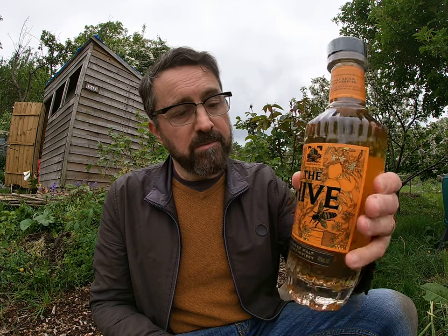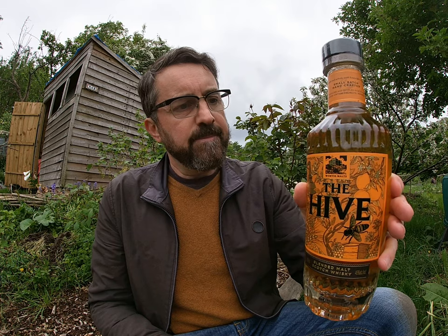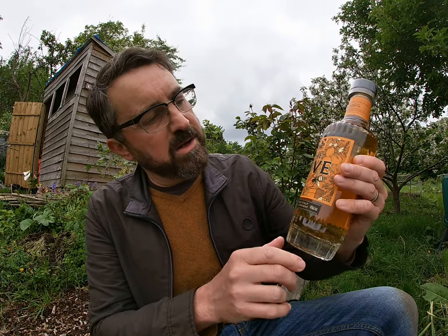So what can I tell you about this? It's bottled at 46%, it's non-chill filtered, natural colour, made in small batches. Very recently, back in the autumn of 2020, it went through quite a major revamp with the packaging and the bottle — a very nice looking, very elegant, quite graphic, nicely designed bottle.